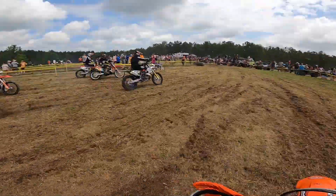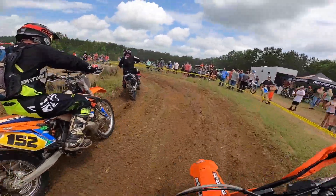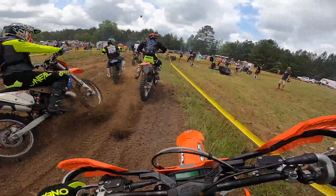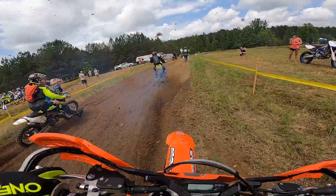The KTM fired up quick on the dead start as it always does and I got a pretty good launch toward the first turn. My friend Chris pushed me outside there and a few guys got past me on the inside. I fall into sixth here out of 15 in my class.